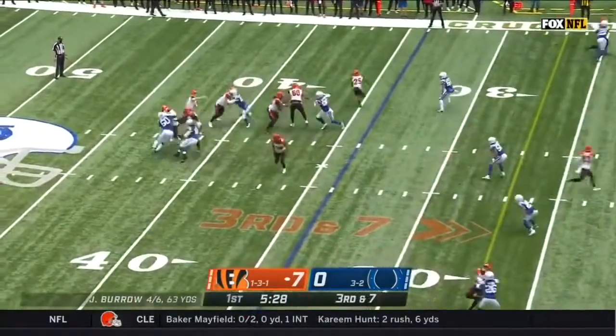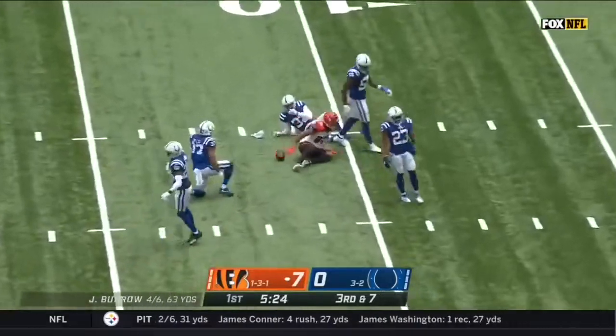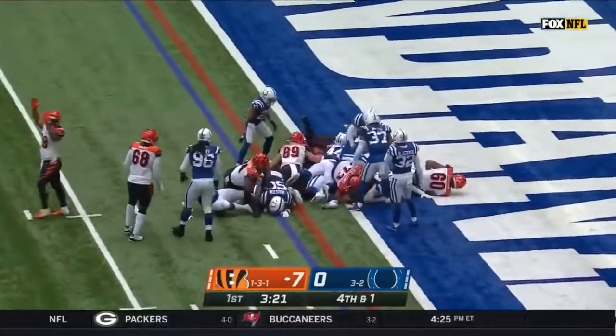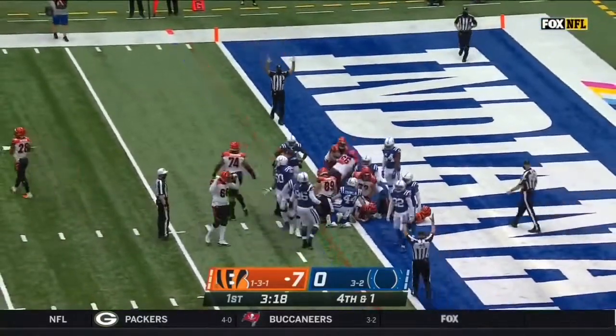Third and seven, coach rush four — Burrow over the middle, Boyd wide open, and Boyd down at the 11-yard line. There's the sneak — Burrow gets low, driving towards the goal line, he's inside the one and he's into the end zone for the touchdown!